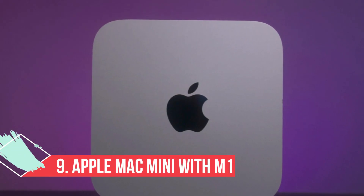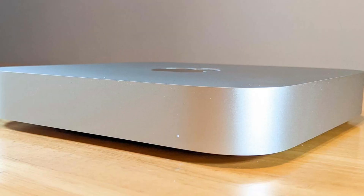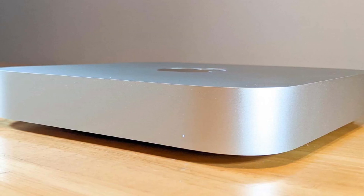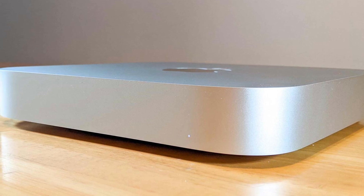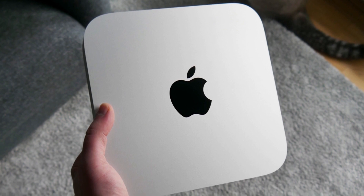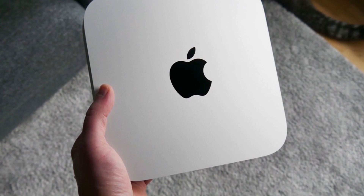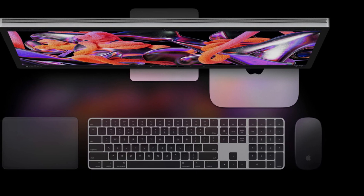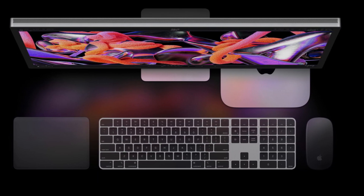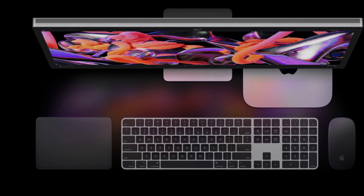At number 9: the Apple Mac Mini with M1, the best mini PC for students. Sometimes a student wants a slim, subtle PC to sit unobtrusively on their desk. For those students, we recommend the Apple Mac Mini with M1. It's everything we loved about the Mac Mini, but now it's cheaper and faster thanks to the addition of Apple's custom M1 chip. While the M1 chip's lack of support for Boot Camp makes running Windows on this machine tricky, for students who prefer macOS this is a no-brainer.